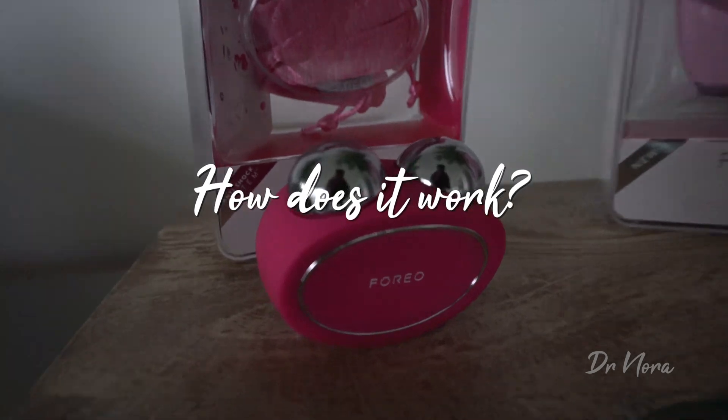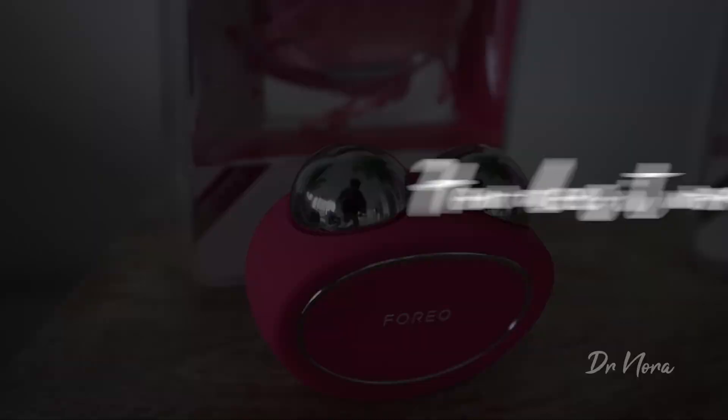So you can imagine I was pretty excited to hear that there was some new technology out there that uses microcurrents through your skin to keep your muscles nice and firm and your skin looking plump. But first up, how does it actually work?